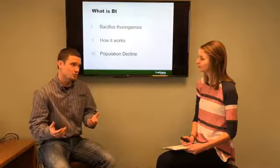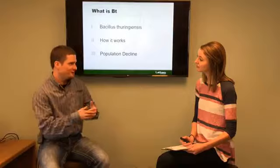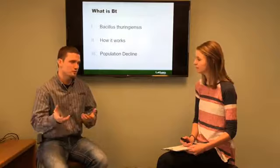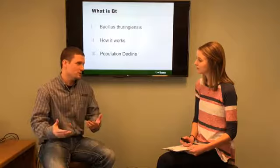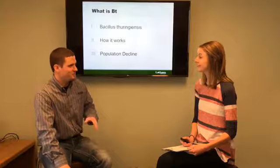We've decreased insecticide use 30 to 40% in the country just by using this trait. It's kind of neat how it works, especially since it's an organic bacterium. Once an insect chews on the corn plant — a root or part of the tissue — it forms a protein in them and basically it binds with a receptor in their gut and causes that gut wall to degrade. Those crystal proteins kill the insect from the inside out. They don't really stand a chance — it's very effective.